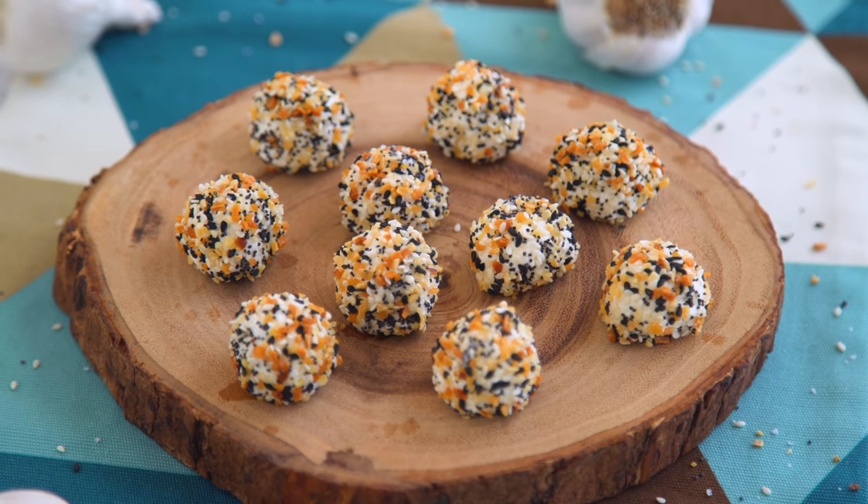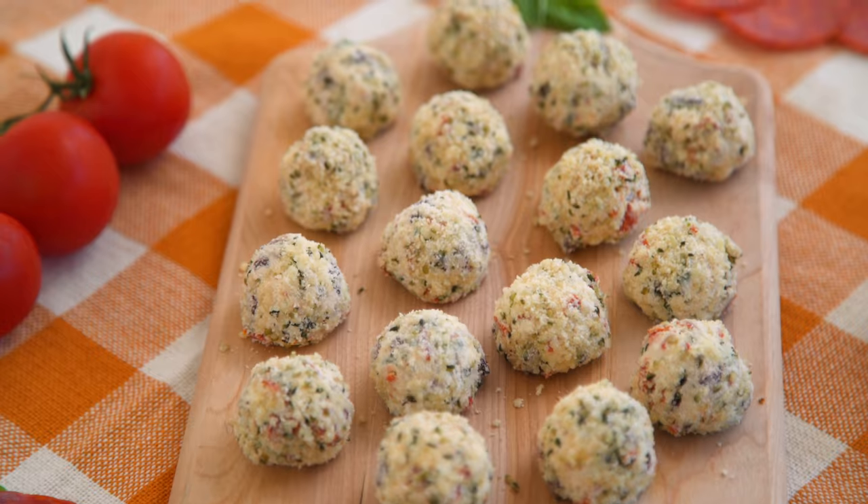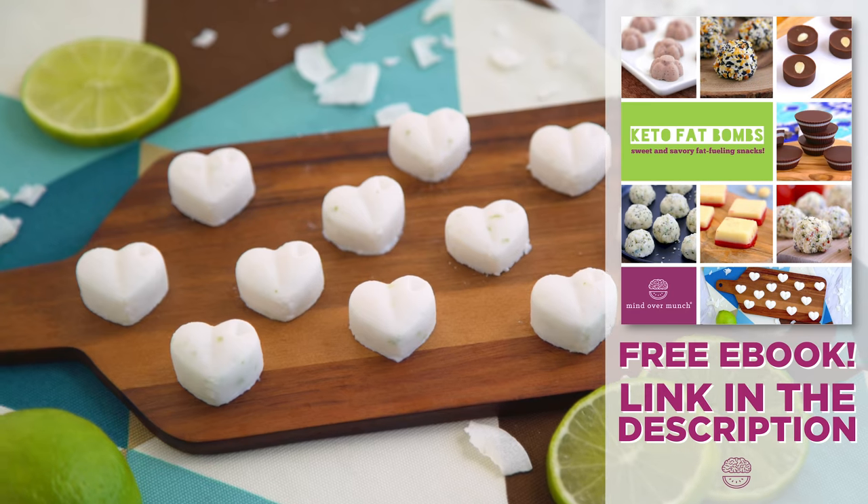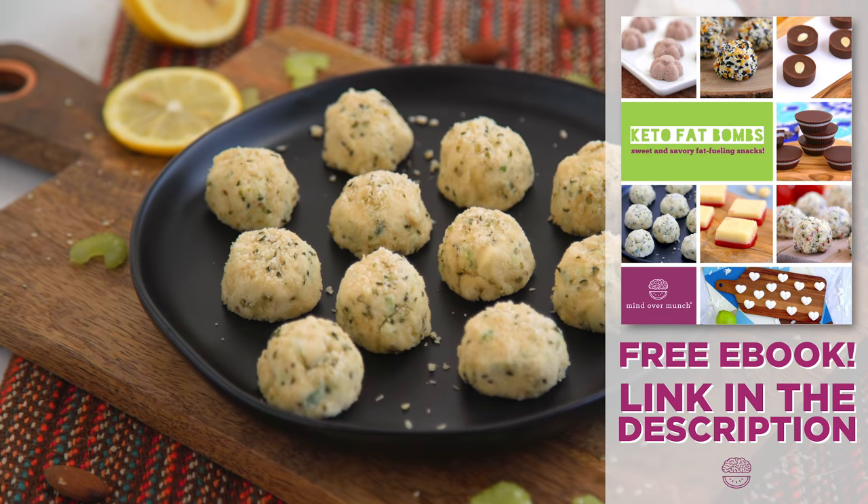Today I'm sharing 8 fat bombs total — 5 in this video — and you can download a free ebook with all of the recipes, plus 3 more sweet and savory fat bombs. It's free, using the link in the description.